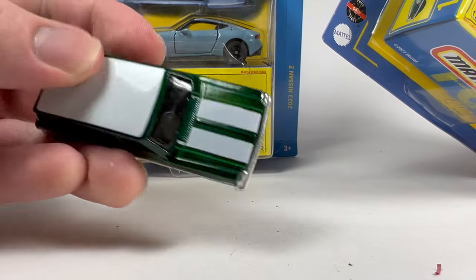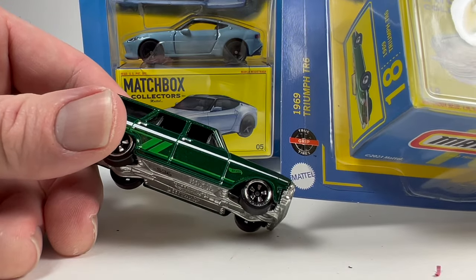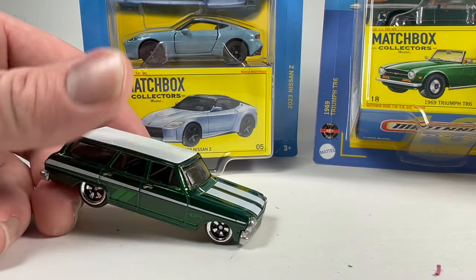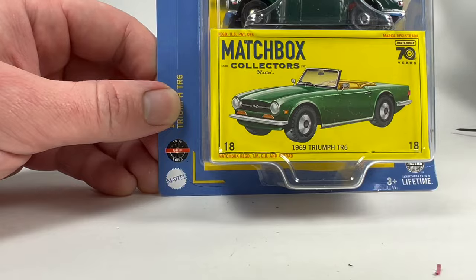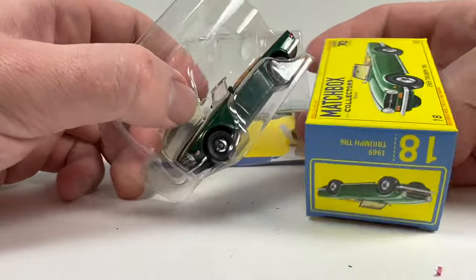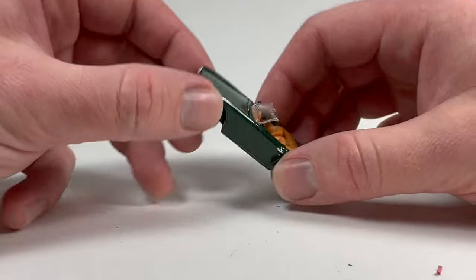Is this a smart thing Mattel is doing, putting out this in-between line? I think yes, because previously those three-dollar Hot Wheels just had plastic base, plastic tires, nothing special except tampos. Now we're getting metal bases and new wheel types for the same price range. Let me know what you think. Moving on to the Matchbox Collectors line — we'll start with the Triumph TR6. I'm having deja vu, I think I might have already had this one open.